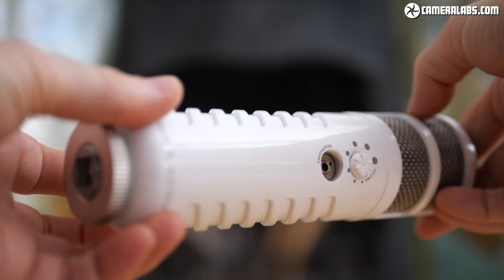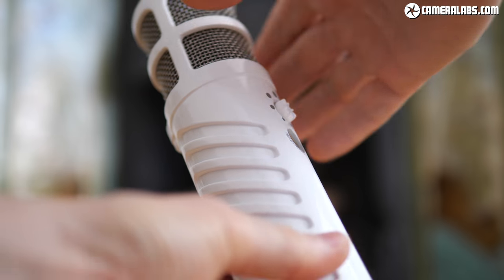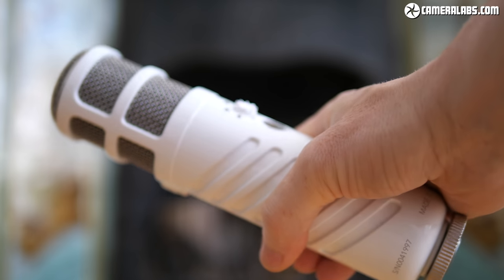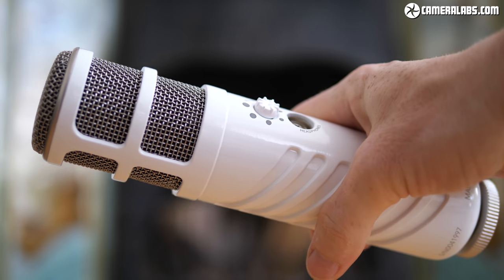Now it's the turn of the Rode Podcaster. This is a microphone designed specifically for recording spoken vocals, voiceovers, and podcasts, and it costs $229 US or about £190. In terms of physical style and audio design, this microphone is designed to mimic the classic radio presenter microphones we're all familiar with — both their sound quality and the way they look in a studio environment. The Podcaster uses a dynamic design with a narrower frequency response of 40Hz to 14kHz, and the dynamic design is less sensitive, meaning you need to position yourself closer — typically about two to three inches from the end of the microphone.